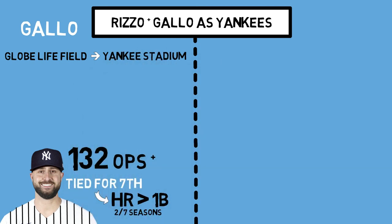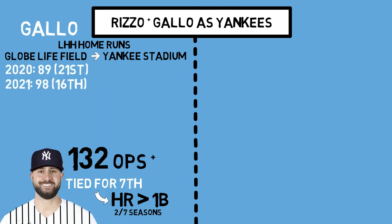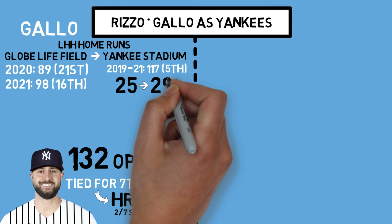Comparing the park favorability between the Rangers' home field, Globe Life Field, and Yankee Stadium for left-handed hitters, we can see a significant difference in how these two parks play. Globe Life Field, which hasn't seen a full season yet because it's so new, had a park factor of 89 for lefty home runs in 2020, meaning lefties are 11% less likely to hit a home run there than average — ranking 21st in the league — and so far in 2021 they're still slightly below average at 98. However, Yankee Stadium ranks as the fifth best place for lefties to send one out of the park, with a 17% higher chance for that to occur. To put that in perspective, Joey Gallo has hit 25 home runs this year, and if he played all of his games at Yankee Stadium, based on all of his past batted balls, an extra four hits would have left the yard.